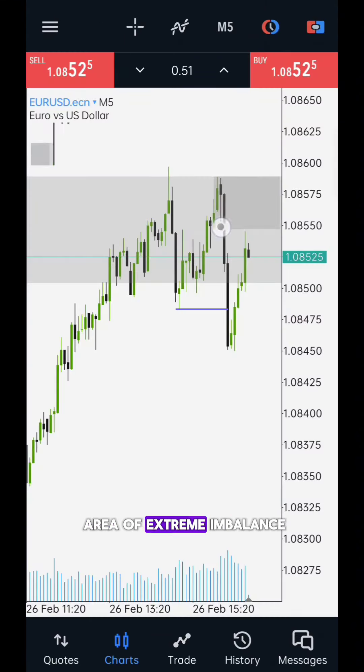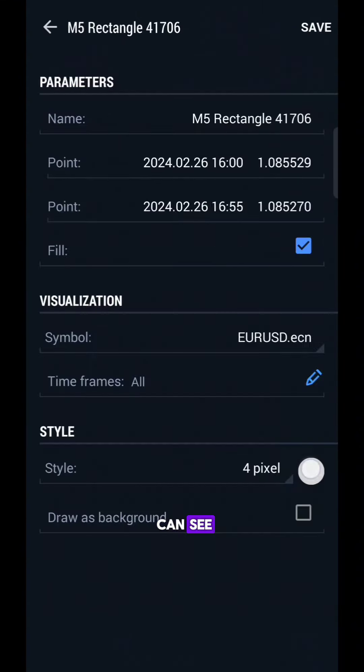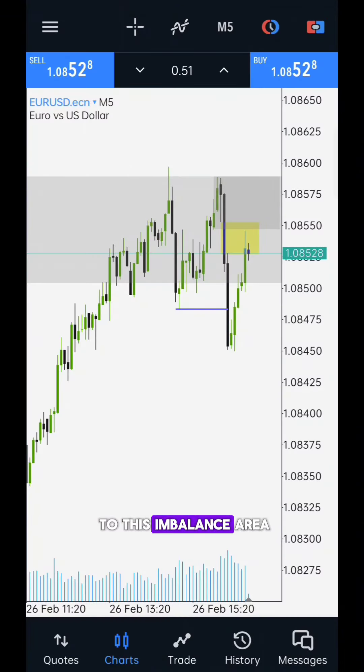And this is our area of extreme imbalance. I marked this area in yellow. As you can see, price has already returned to this imbalance area, so I took all of my positions from there.